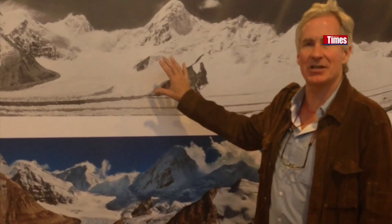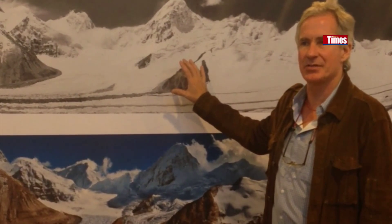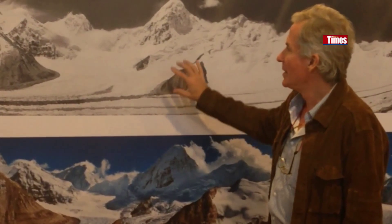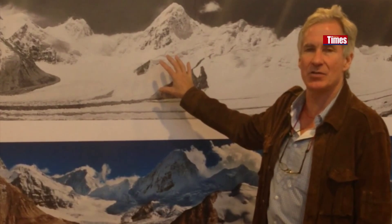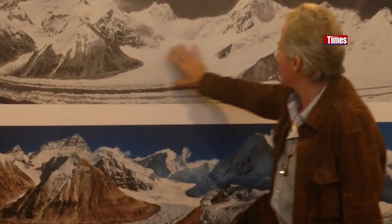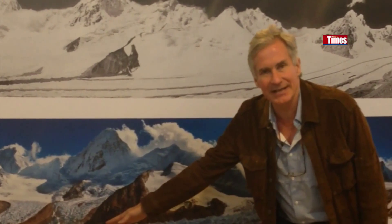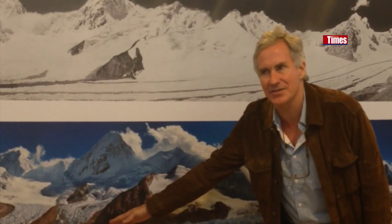The before shots were always from early explorers. This was the British Expedition in 1921 — it took the first pictures on the north side of Everest. Here's the glacier in 1921, and here it is in 2008.